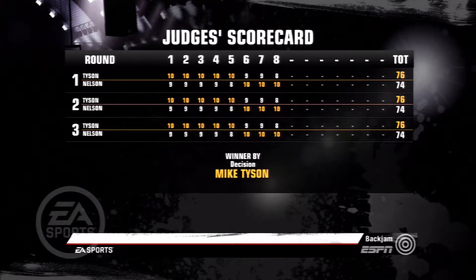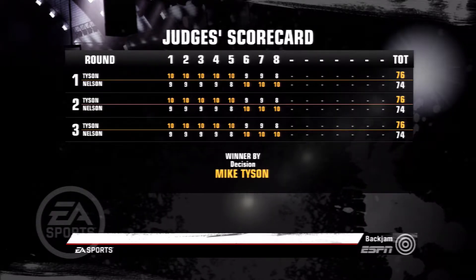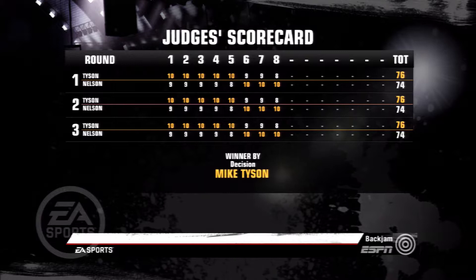He saw it all along — he saw the punches coming all night long, he was good defensively, and he was good with that left hand. For Teddy Atlas, I'm Joe Tessitore — thanks for being with us ringside.